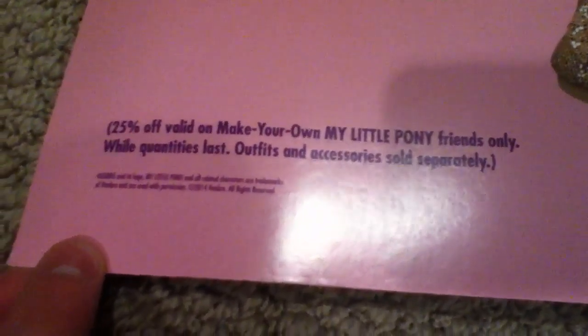You have 25% off — make your own My Little Pony friends only. Outfits and accessories sold separately.